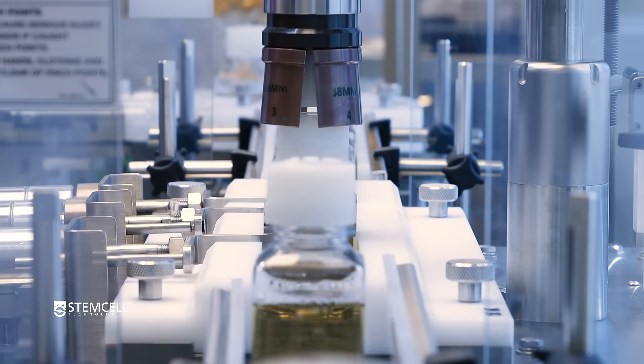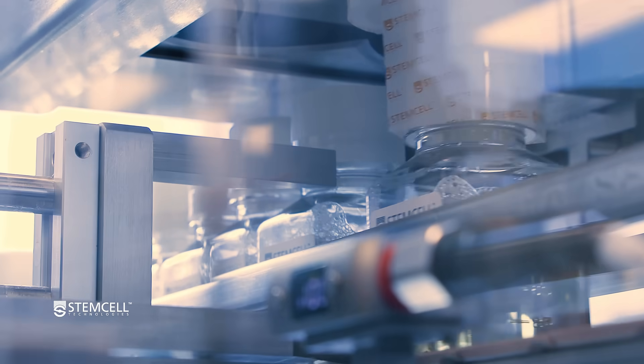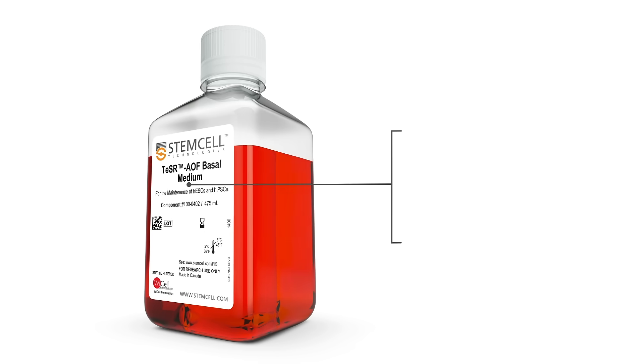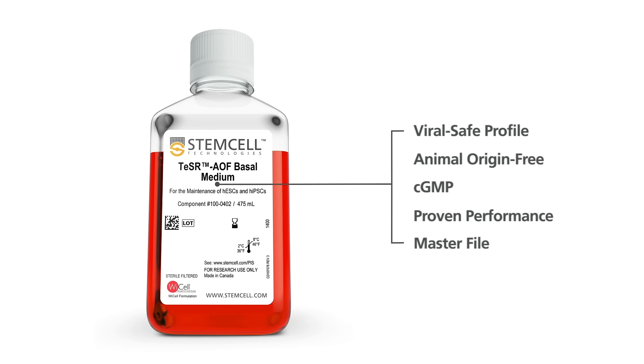We designed a product for the future — a future where researchers and regulators demand safer reagents that won't sacrifice performance of pluripotent stem-cell-derived therapies. Teaser AOF ticks all the boxes for successful quality and risk assessment on your path to the clinic.